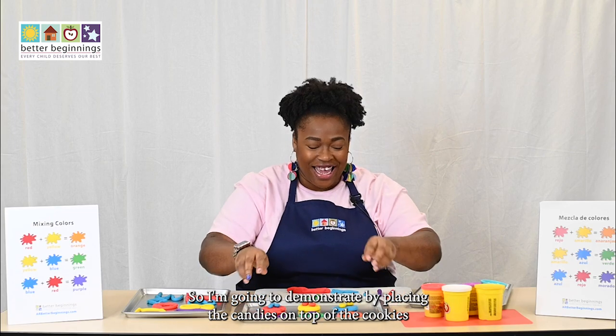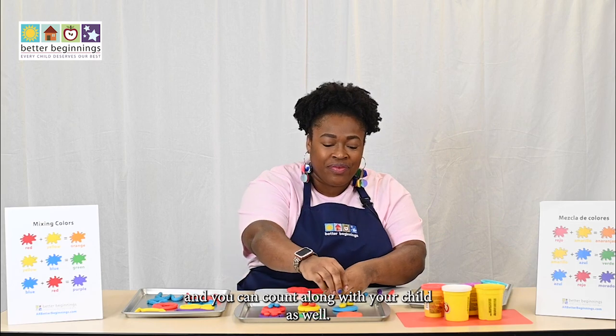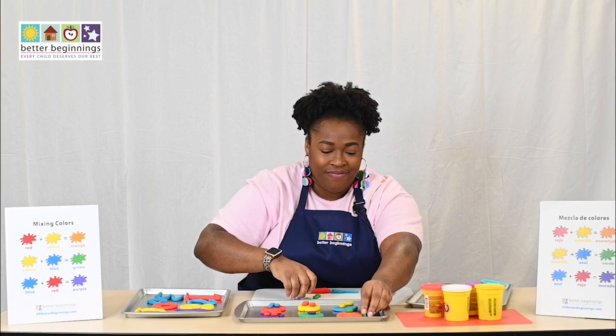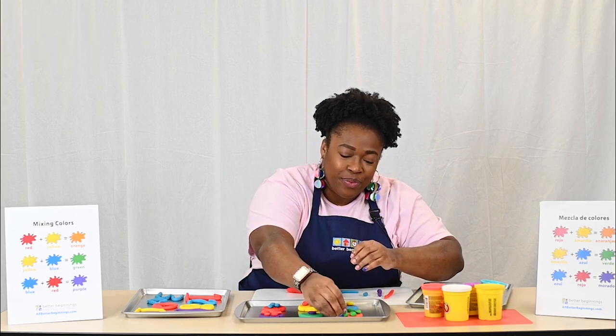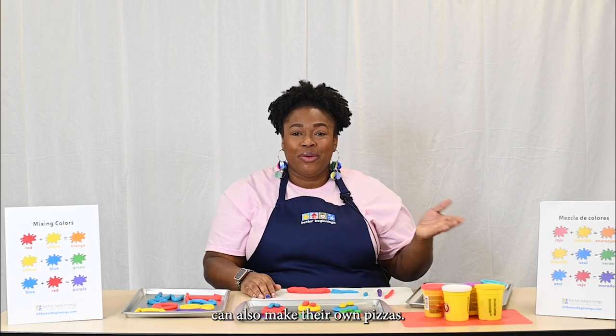I'm going to demonstrate by placing the candies on top of the cookies, and you can count along with your child as well: one, two, three, four, five. Speaking of putting candy on cookies, children can also make their own pizzas.